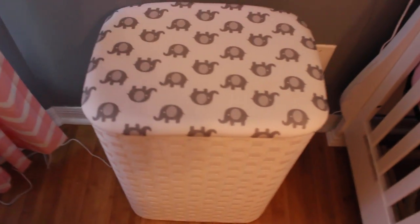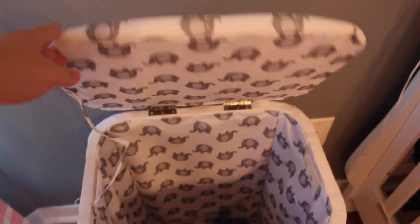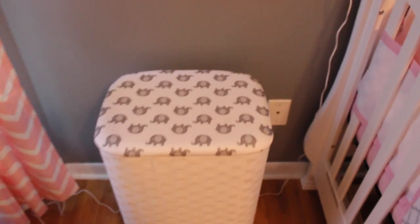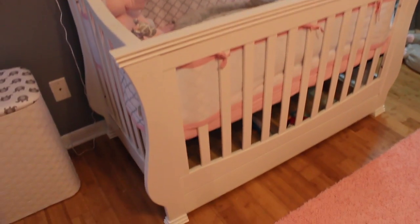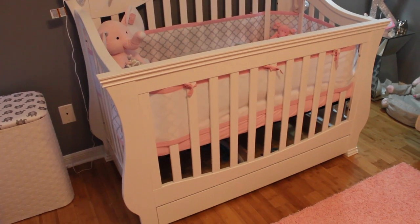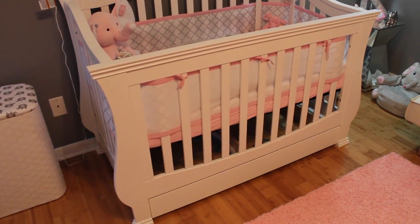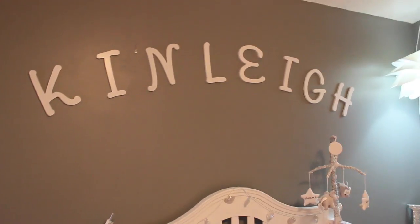This is her little laundry basket — it is elephants and the inside is also elephants. Really, really cute. That's going to be her little dirty clothes hamper. And here we have her crib. This crib is also from Bye Bye Baby. It's a convertible one, so it transforms into a toddler bed and then into a full size bed for when she gets a little bit older. It also has a storage drawer on the bottom, which I loved. And then above is her beautiful name.